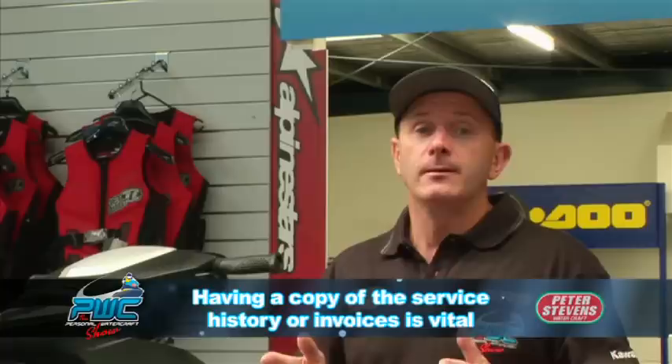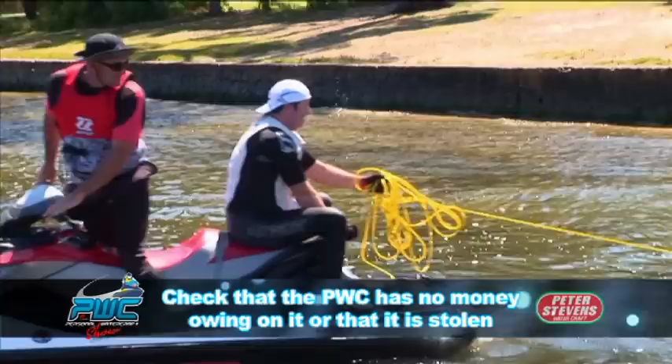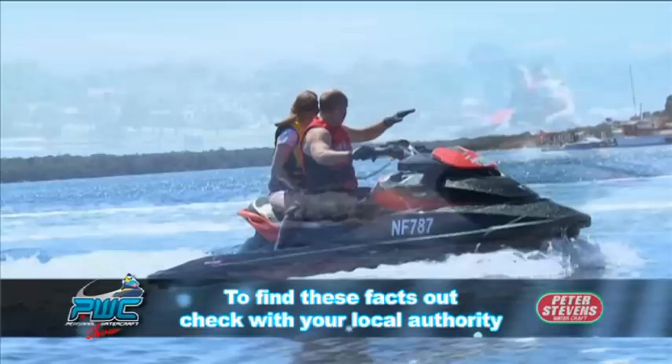Unfortunately, jet skis don't have a service book or record — you really need to ask for the invoices for any work the owner may have had done. Also be cautious: make sure the ski hasn't got any outstanding money owing on it or hasn't been stolen. That's really important — you don't want to invest money in a ski and then find out it's not really the owner's. To find that out, you'll need to contact VicRoads Marine Safety and other governing bodies to confirm.